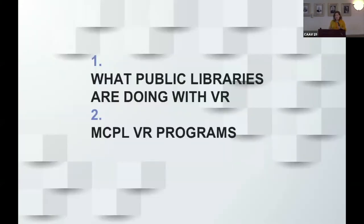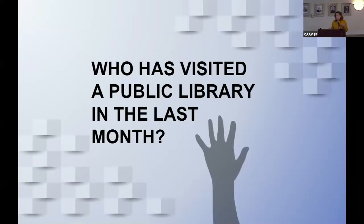I'm going to talk a little bit about what other libraries are doing — mostly in the US, just a little survey of that — but then I'm going to specifically focus more on Monroe County Public Library, because that's where my experience is from. I wanted to first engage people's familiarity with public libraries.